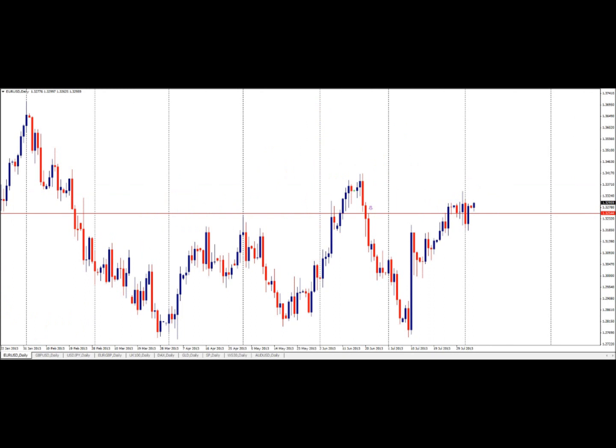On the daily chart, the pair managed to consistently stay above key resistance at 1.3254, which is June 21st's highs. What is important about this level is that it paves the way for key resistance at 1.3415.